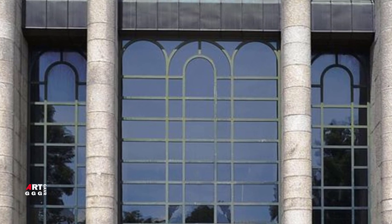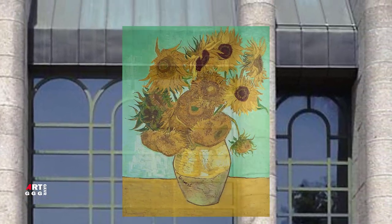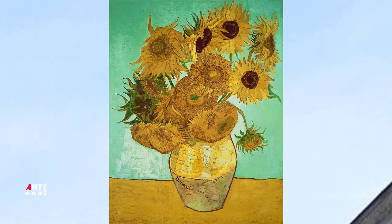Название «Подсолнухи» охватывает большую серию полотен, которую можно определить как вариации на тему жёлтого цвета. Для Ван Гога небесно-голубой и жёлтый — противопоставление дополнительных цветов, глубоко трогающее художника. Это и есть Юг.